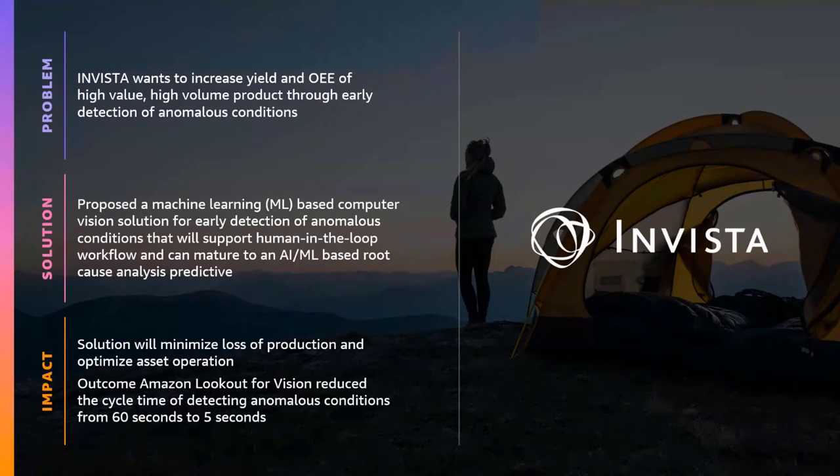Another example is Invista, a fiber and resin company laser-focused on increasing yield and OEE in their manufacturing facilities. Early detection of anomalous conditions is a key lever for increasing OEE — overall equipment effectiveness. The solution built with them leverages Lookout for Vision to detect anomalous conditions in manufacturing lines, with a human workflow that will mature into an AI/ML-based predictive root cause analysis tool. Using Amazon Lookout for Vision, Invista reduced the cycle time of detecting anomalous conditions from one minute to just five seconds.